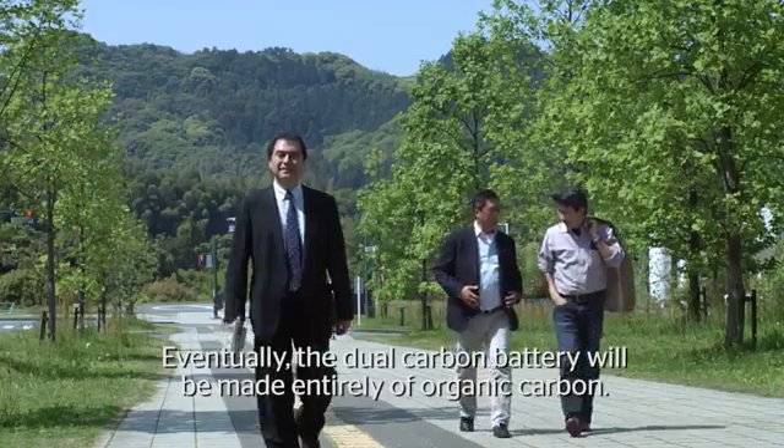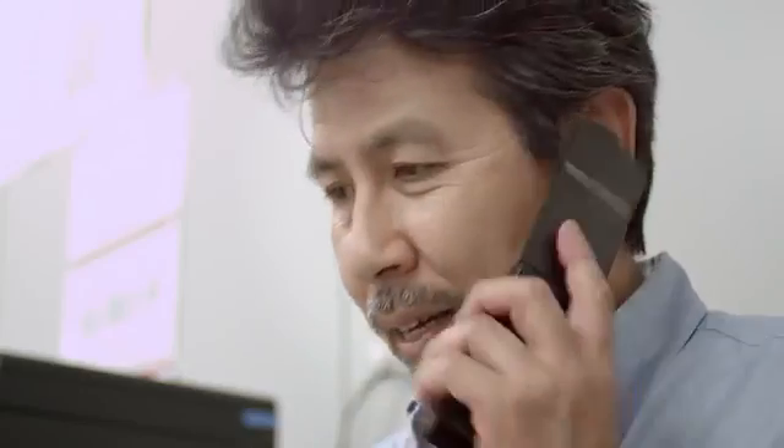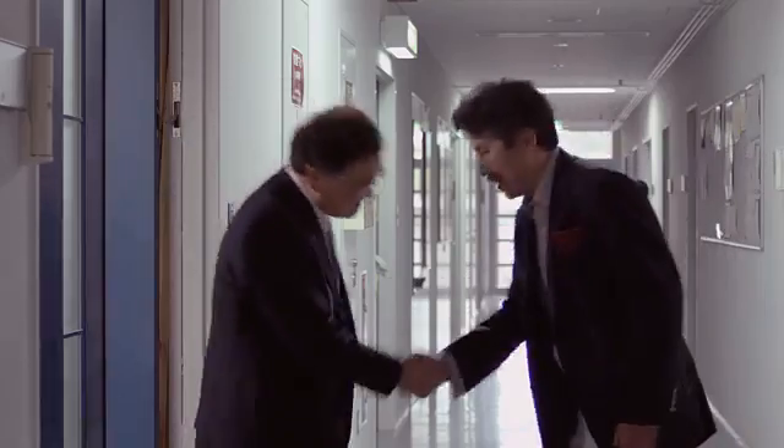The dual carbon battery is 100% recyclable. Furthermore, Power Japan Plus is developing an organic carbon material called carbon complex. Eventually, the dual carbon battery will be made entirely of organic carbon. The dual carbon battery is just the beginning — Power Japan Plus is working on a world of possibilities powered by sustainable organic carbon.